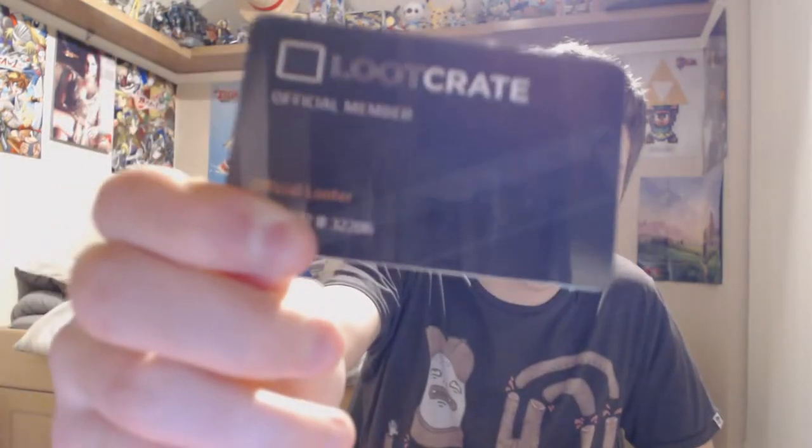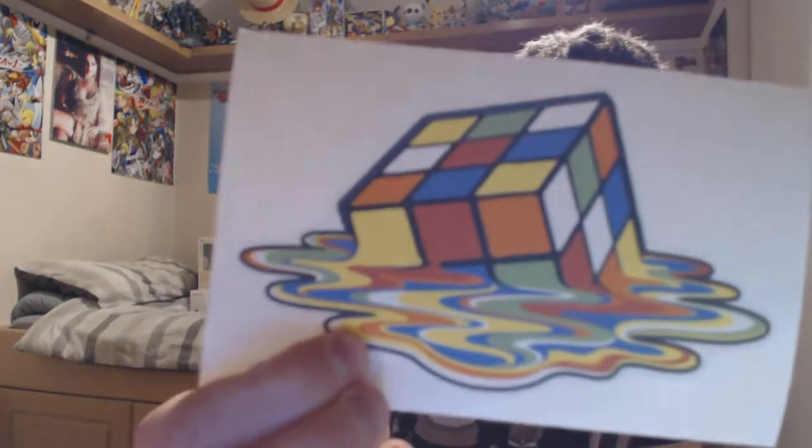I got my membership card. I don't really know why you get one of these - it's just a little thing. And a melting Rubik's Cube vinyl sticker which is pretty cool. It feels like good quality even though it's a sticker - I'll just stick it on my wall or something.